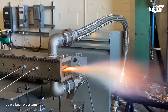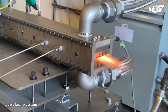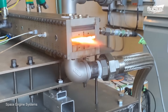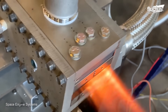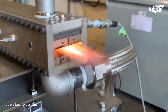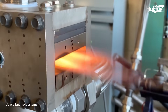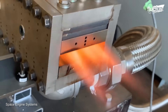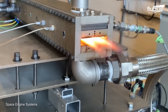Ramjet technology never saw significant use until the space race of the 1950s and 60s. For this reason, Hermeus is far from the only company working on utilizing these air-breathing engines for various purposes. Due to their inherent lack of complexity, aerospace companies can develop small, tabletop ramjet engines that do not require a hush house to operate safely.